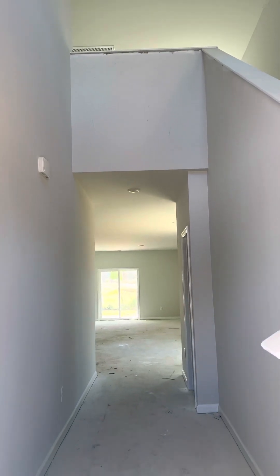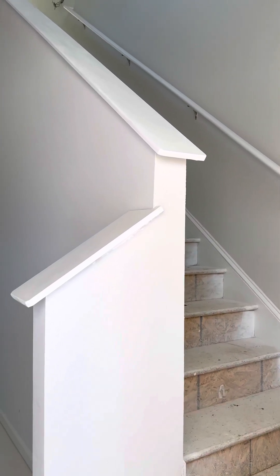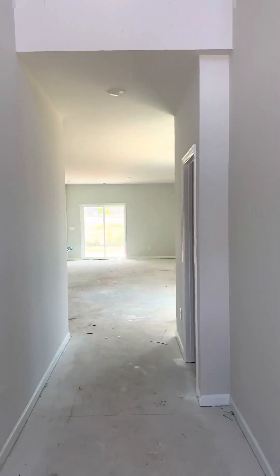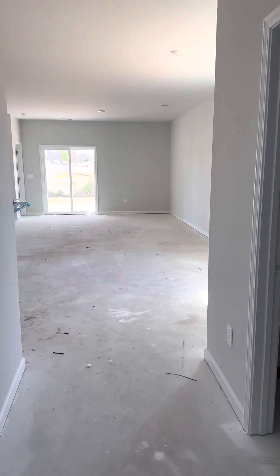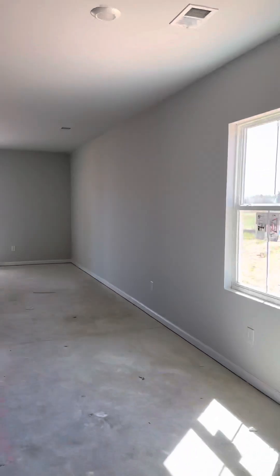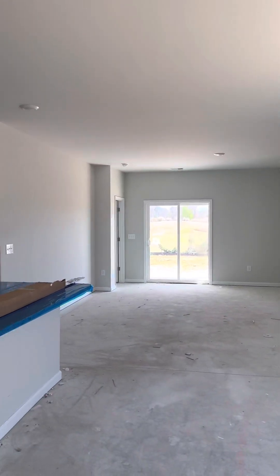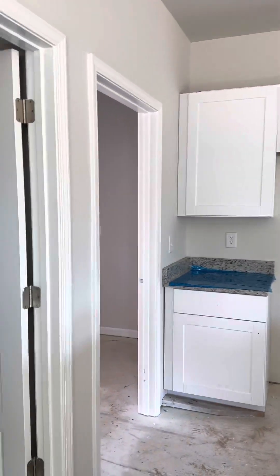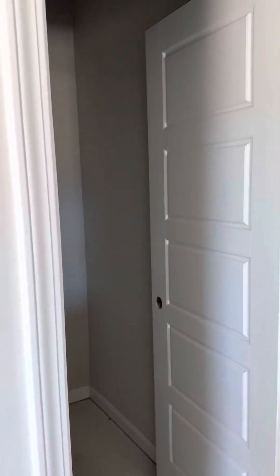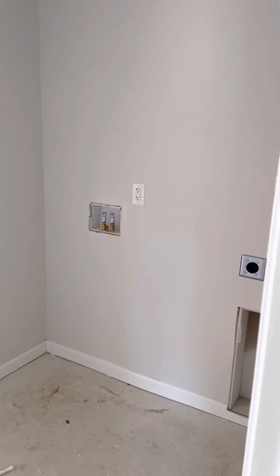We've got a nice 20-foot entry foyer with steps going up to a loft area as well as the additional bedrooms upstairs. You'll have a powder room right here, gas bath. This is your dining area, kitchen, pantry, and laundry room. Also the owner's entrance through the garage.